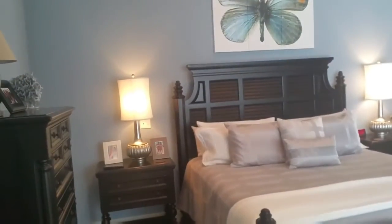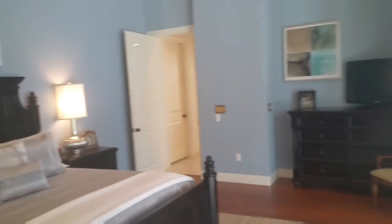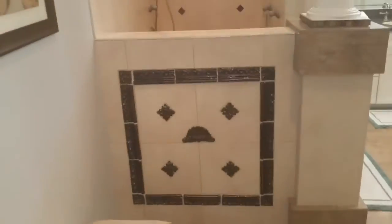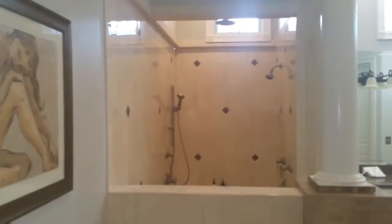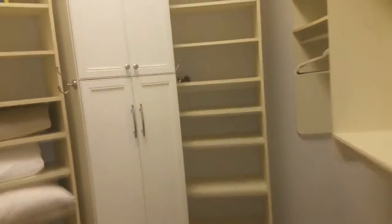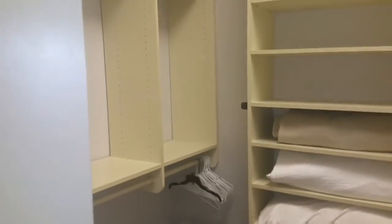Here is a view of the master bedroom from the entryway out to the courtyard. This opens up into the master bath, which has a nice large double shower and a very large master closet as well.